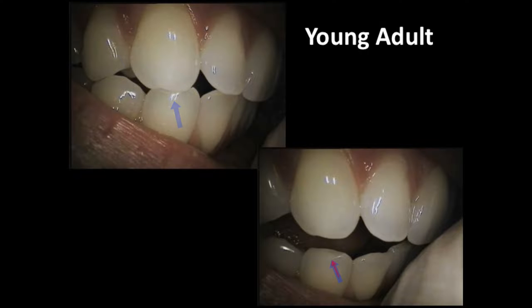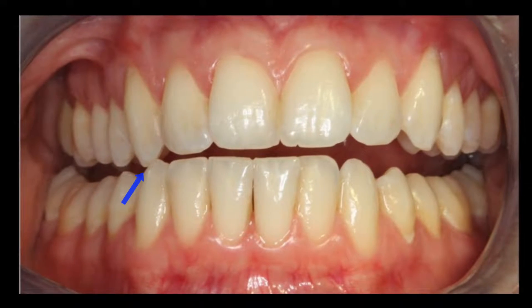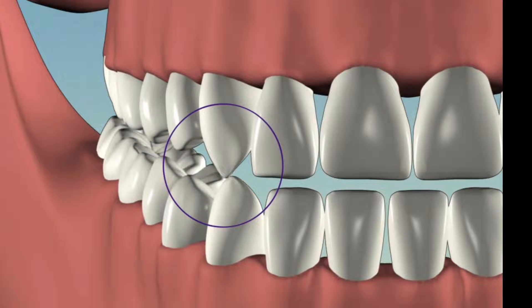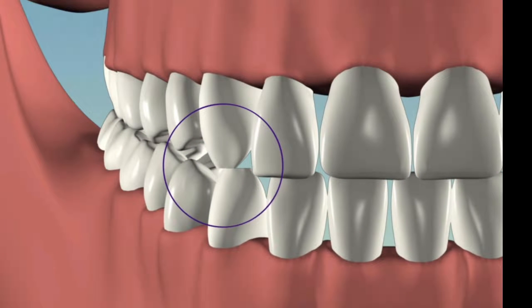What it represents is you initially had a cusp tip on that canine, and it's a very important area, because it actually provides the guidance when you go side to side. However, if you have pathologic wear on your tooth, and you begin to wear the protective tip off of the canine,